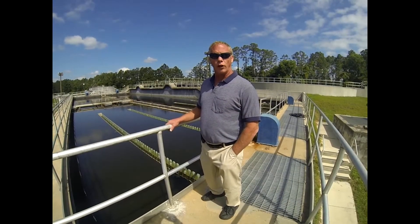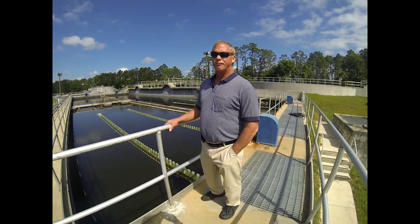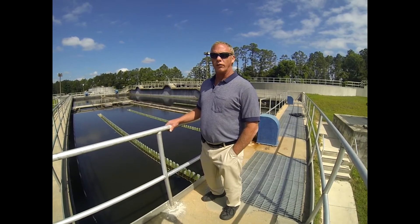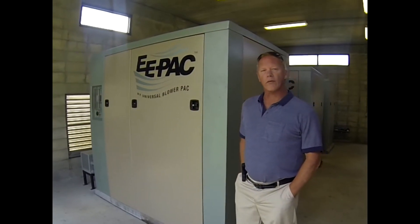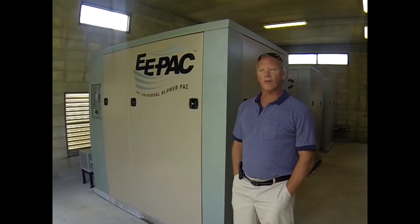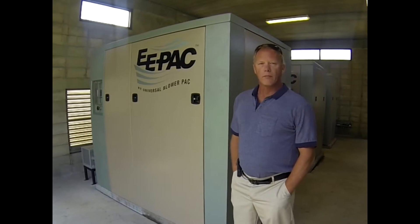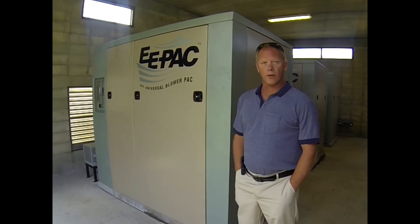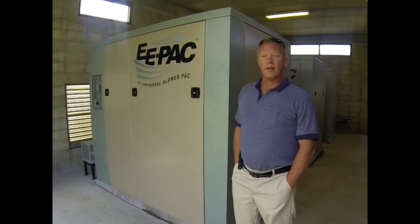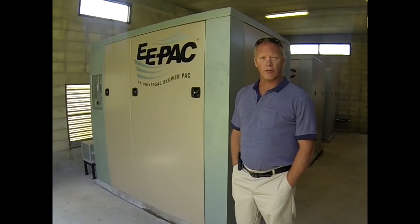The universal blower e-packs seemed to fit what we were looking for. We brought those in and it's really done a good job for us. Our goal with the universal e-packs was to get better efficiency in our plant and also to save some money on electrical consumption. We were roughly spending $115,000 to $120,000 a year for electricity.